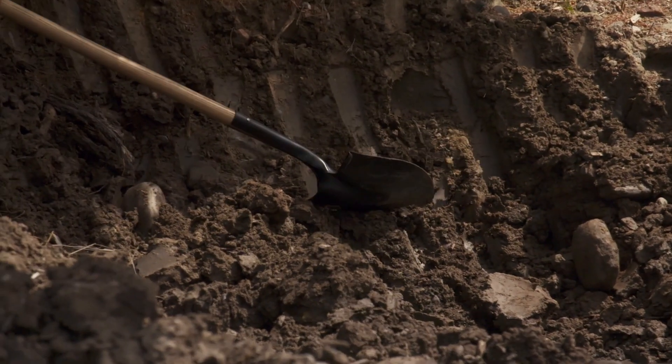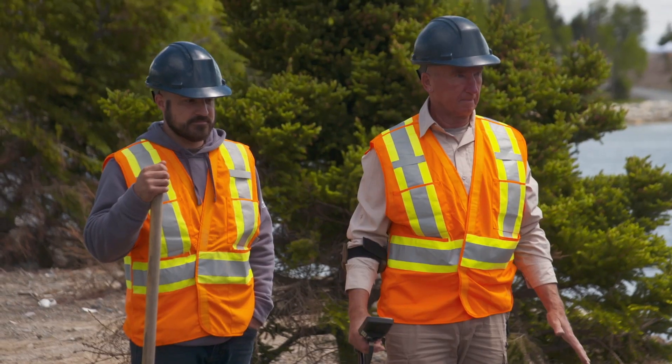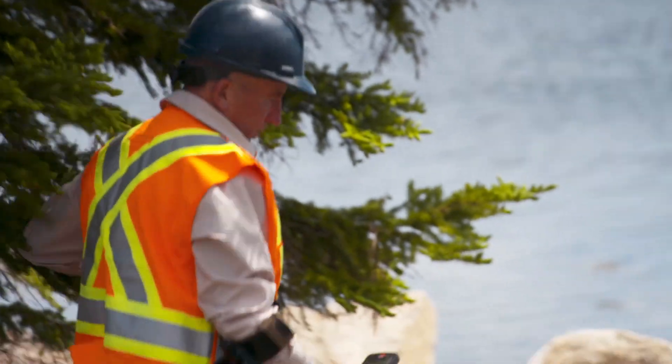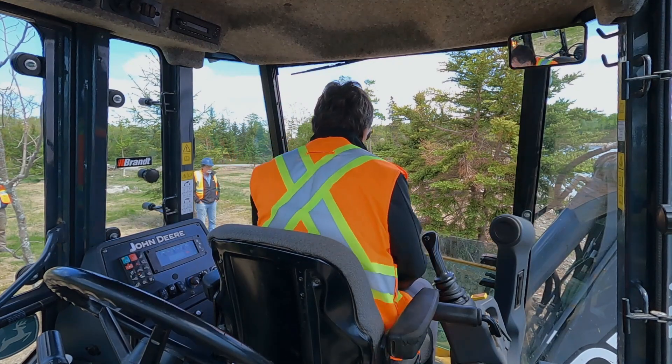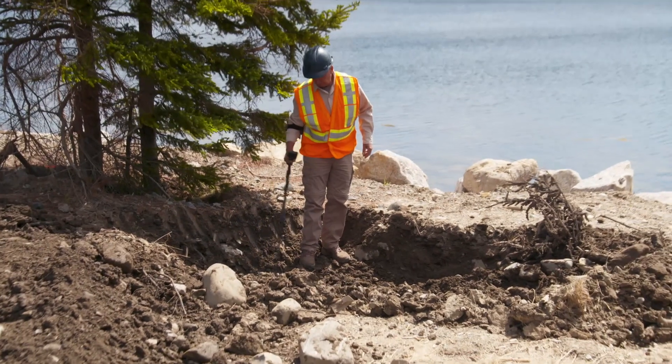Around here is the original grade. Marty, you want to get in the hole? Yeah, coming in. I think there's all kinds of stuff in there. Yeah, there is.